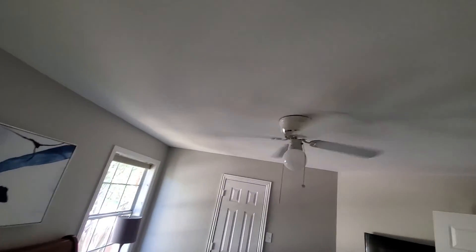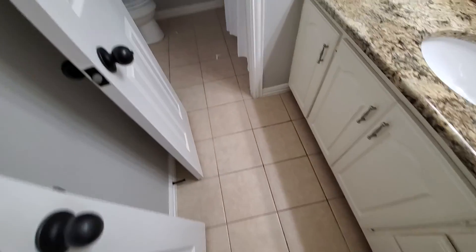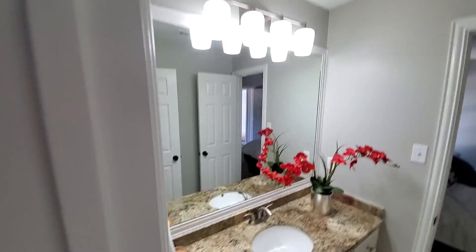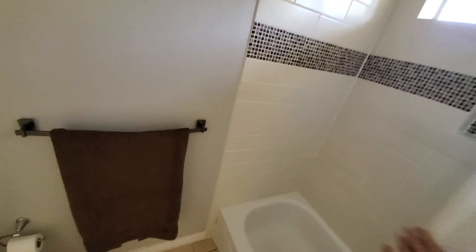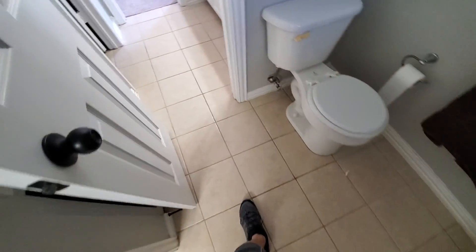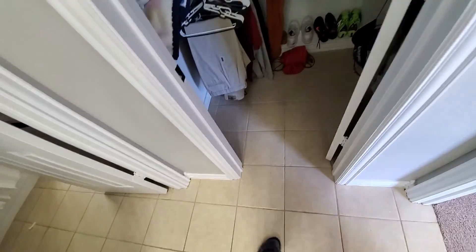Same thing here — there's a big line there, they did some sheetrock repair. Same thing, old town. But they did a nice countertop. And a shower — little bit of damage there. Nice granite countertop but they left the old cabinet.